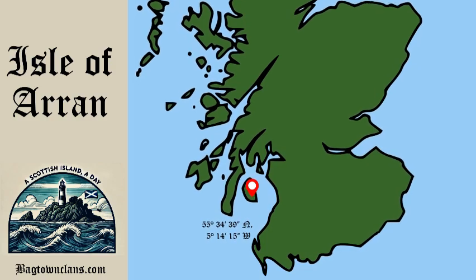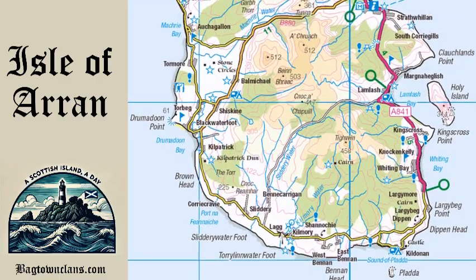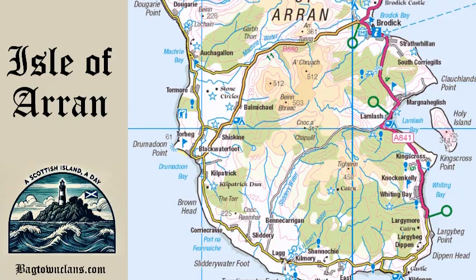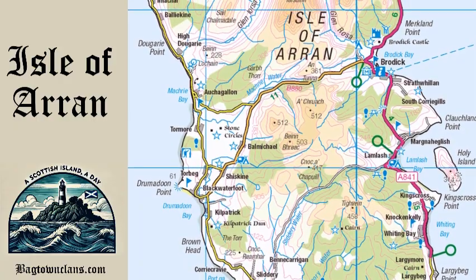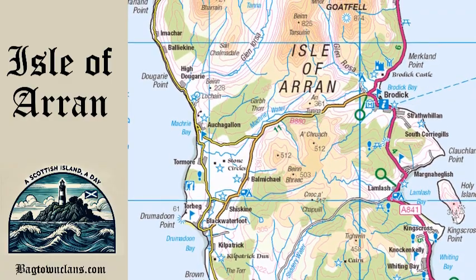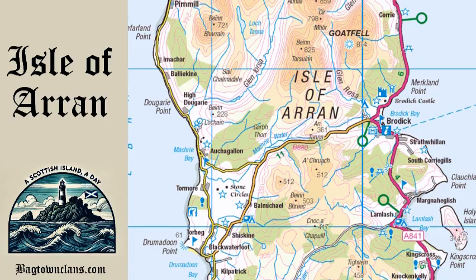Arran is the largest island in the Firth of Clyde, covering 432 square kilometres, and home to breathtaking landscapes that range from rugged mountains in the north to rolling lowlands in the south. It's divided by the Highland Boundary Fault, which neatly splits the island into two distinct regions, making it a microcosm of all that Scotland has to offer.